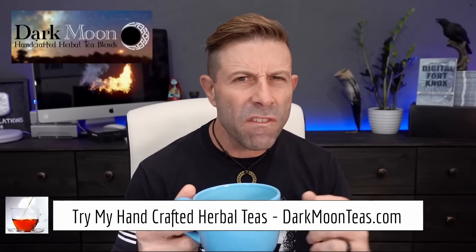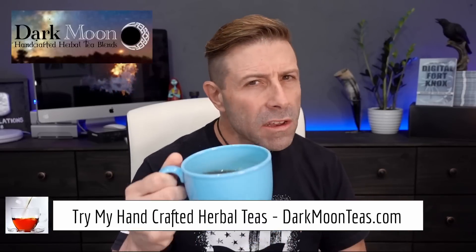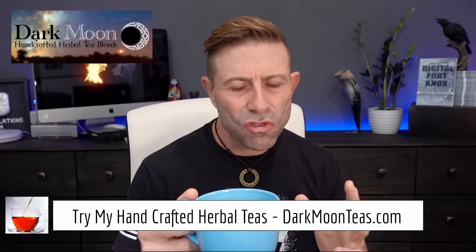Hey everybody, welcome back to the channel. Thank you so much for once again joining me for tea time. Today we have a little bit of fireside — that smokiness of the Lapsang, so good. I hope you're joining me with your cup of tea, maybe a cup of coffee, or possibly something harder, as I always say. Depends on what part of the planet you're on, right?